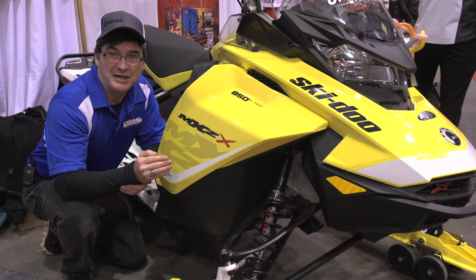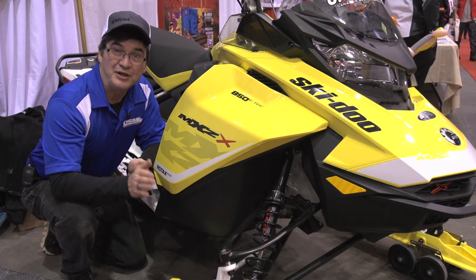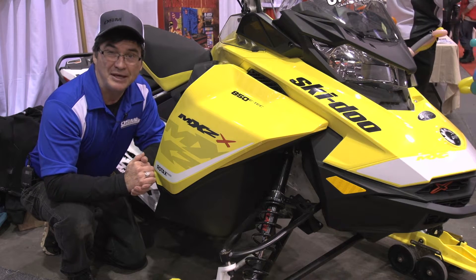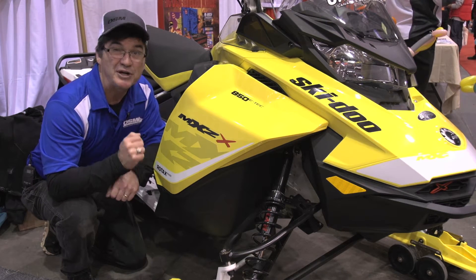The competition in the flatlands is tough. In the mountains, it's really tough. You either go big, or you go home. For 2017, Ski-Doo went big with a new chassis, a new motor, and more.